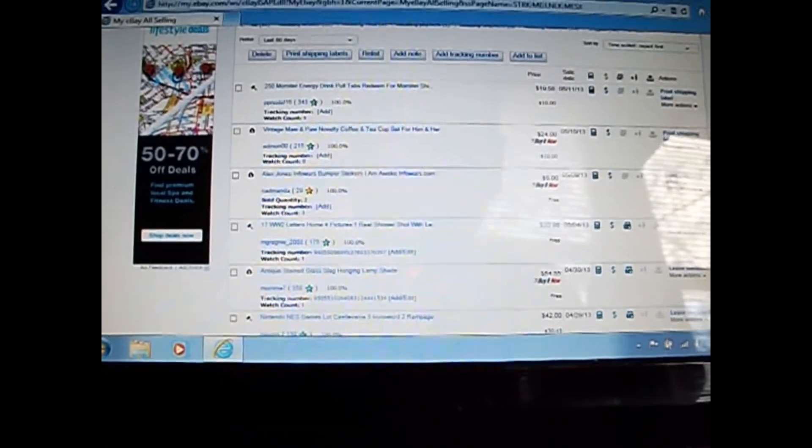Here I am again. I wanted to show you the mom-and-pa coffee cups. The other day I was showing eBay on my phone and Facebook on my computer — I should have done it the other way around. But you can see the 250 monster energy pull tabs listed. These last three items are very important — they paid on the 11th, the 10th, and the 9th. It's now the 13th, but I've already been in contact with these buyers because I had court today.